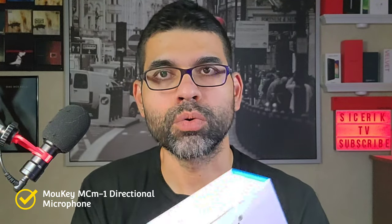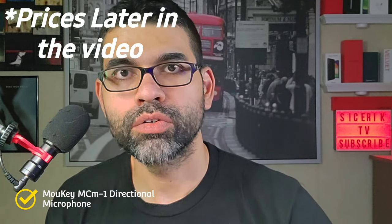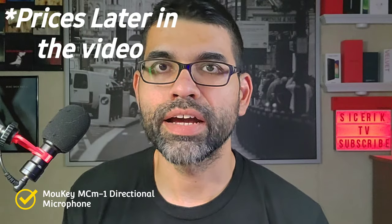Another type of mic that gives you a little bit more freedom and allows you to be further away from your camera is a directional mic, which is what I'm using right here. This one is pretty cheap off of Amazon — I'll post the links later in the video so you guys can get an idea of the prices. These are very affordable equipment, they're not going to break the bank. You don't have to pay hundreds of dollars just to get decent audio for your video.